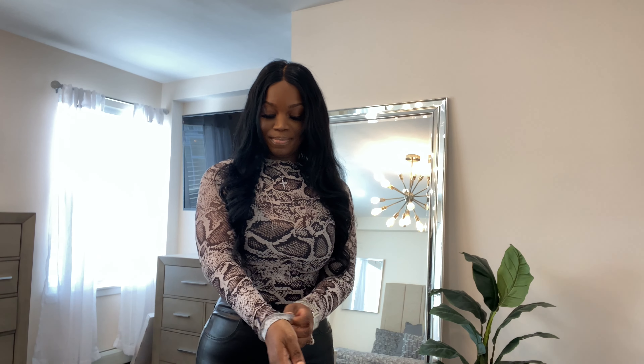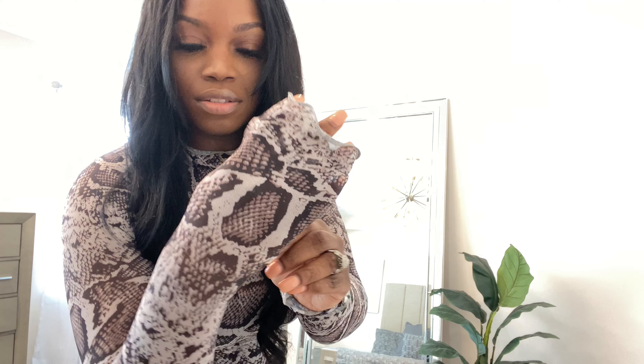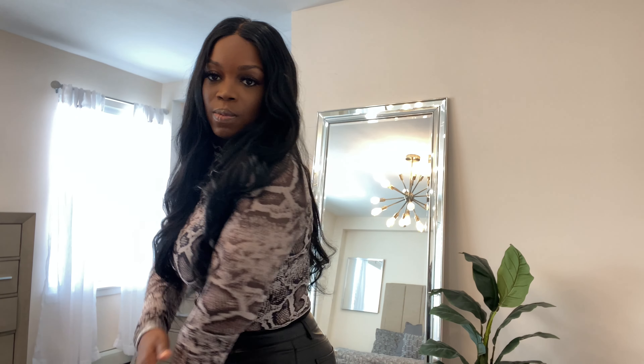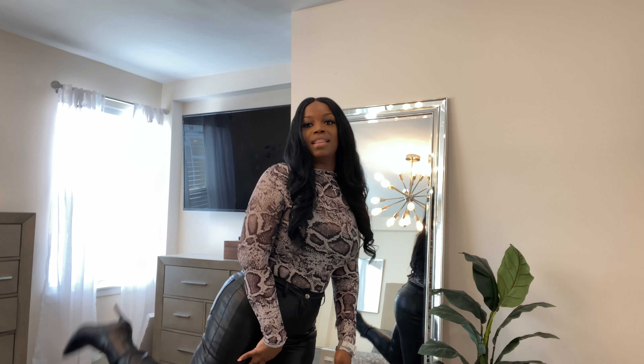So this is a snakeskin top that I got from Shein. It's kind of sheer — not too sheer, but you can see your bra underneath. I don't remember the price, but I'll link everything down below. I got this in a size medium. It's like a crop top, but you know me — I tucked it in like a bodysuit. I paired it again with the same faux leather pants and the black booties.